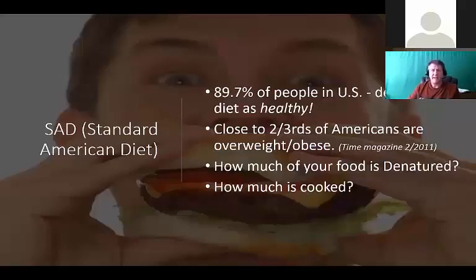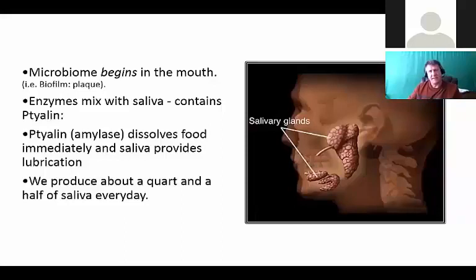We have to understand food better and how our body converts it to energy in order to truly tackle these metabolic problems like cardiometabolic syndrome. How much of your food is denatured? How much of it is cooked, processed, canned, boxed, refined, microwaved? It's not like what we were doing hundreds and thousands of years ago when we were eating right off the land.